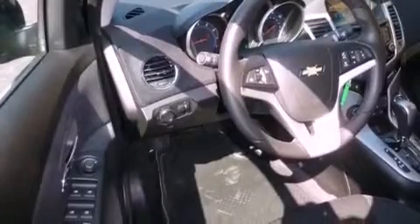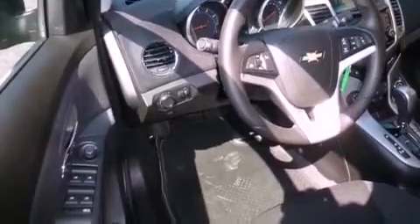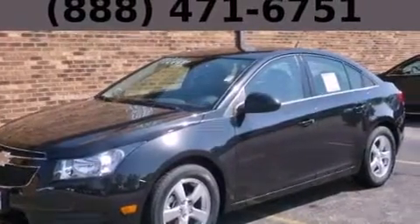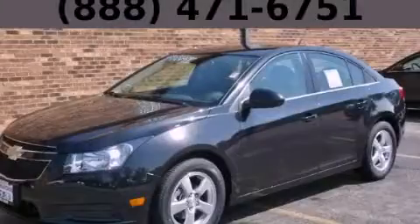With an EPA estimated rating of 38 miles per gallon on the highway, fuel efficiency does not take a back seat. This automobile won't last long at this price. Call and arrange a test drive now.